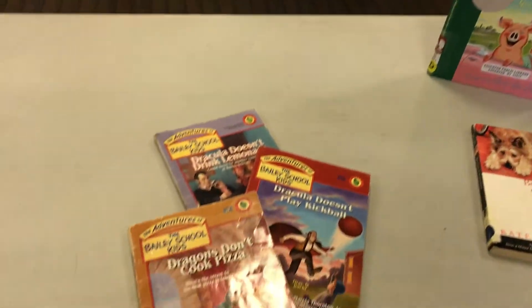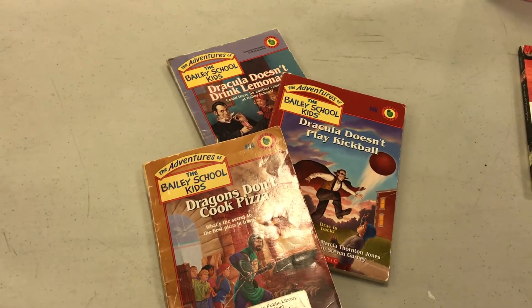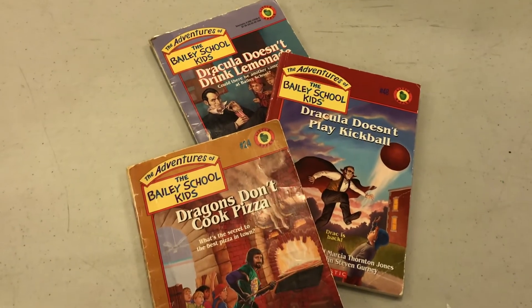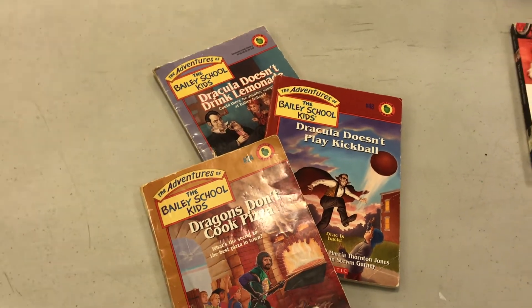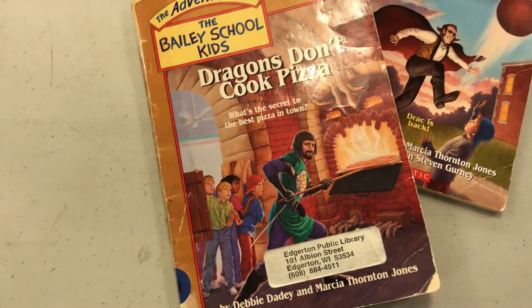The Bailey School Kids Adventure series is found in our chapter book section, but it's a kind of early chapter book. I pulled a few of them that have a lot of D's in the titles — Dracula, Dragons. We've got about 30 books in that series, so if you're looking for a new chapter book series, why don't you give that one a try?